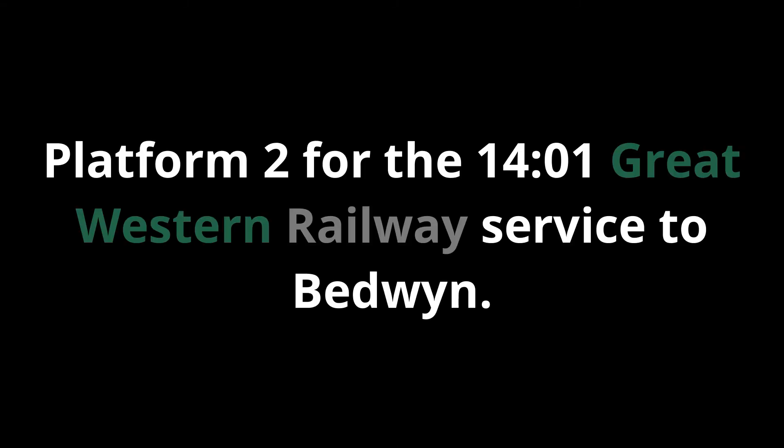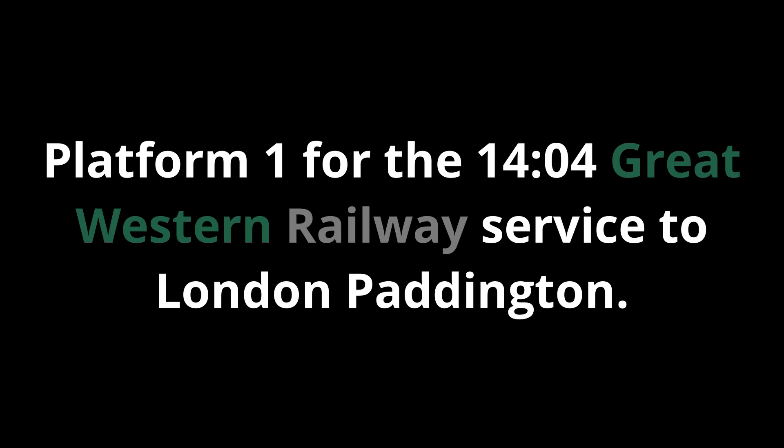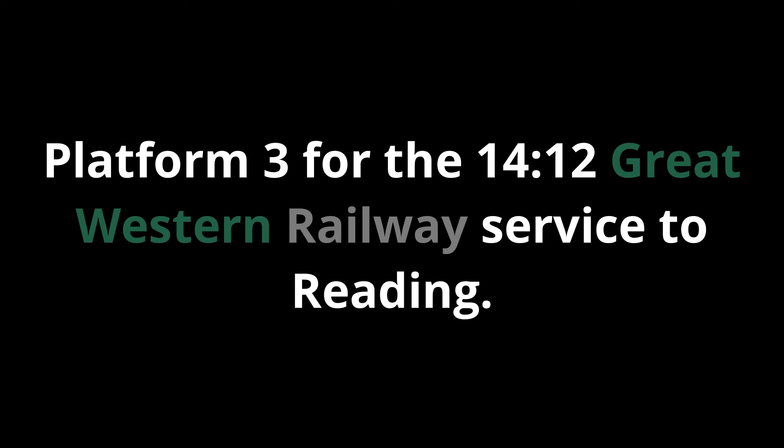Platform 2 for the 14:01 Great Western Railway service to Bedwyn, calling at Kintbury, Hungerford and Bedwyn. This train has 2 coaches. Platform 1 for the 14:04 Great Western Railway service to London Paddington. Platform 3 for the 14:12 Great Western Railway service to Bedwyn. This train has 4 coaches.